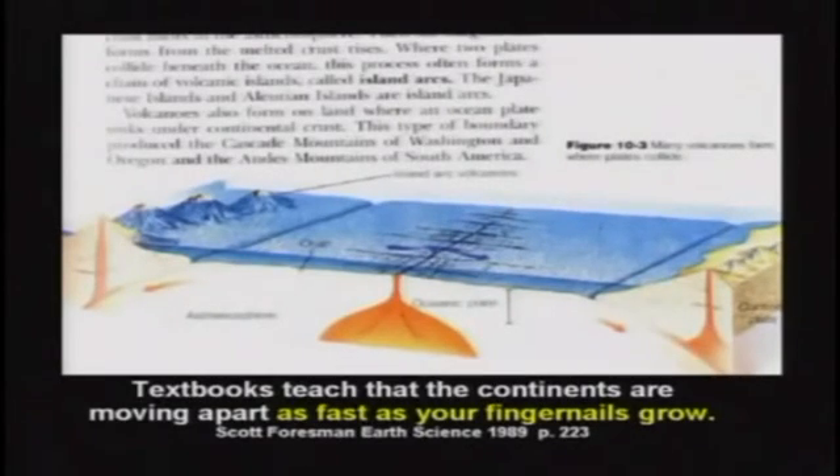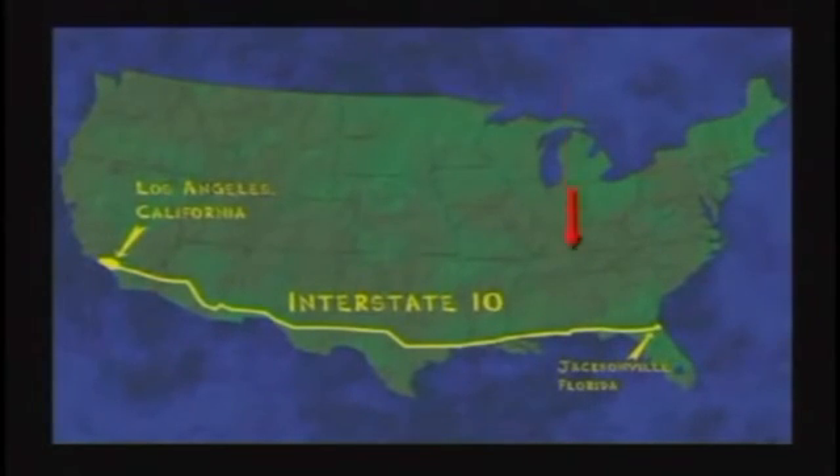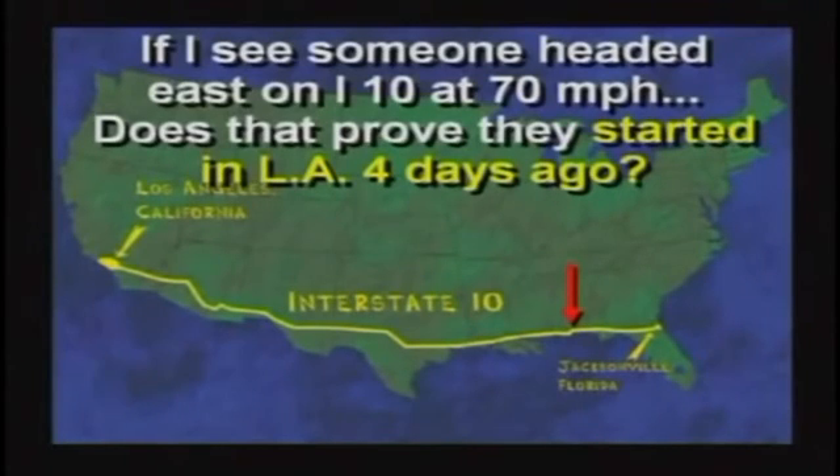Plates are moving — there's not much question about that. But that doesn't prove they've always been moving, and it doesn't prove the rate has always been the same as we see today. I think students should be told there are other options than what they're being taught in school. I live right by Interstate 10 in Pensacola, Florida. Interstate 10 runs all the way from Los Angeles to Jacksonville, Florida. If I see somebody headed east on Interstate 10 at 70 miles an hour, does that prove they started in Los Angeles four days ago? No — they might have just got on at the last exit. And just because we see these continents moving a little bit today does not prove anything long-term historically.